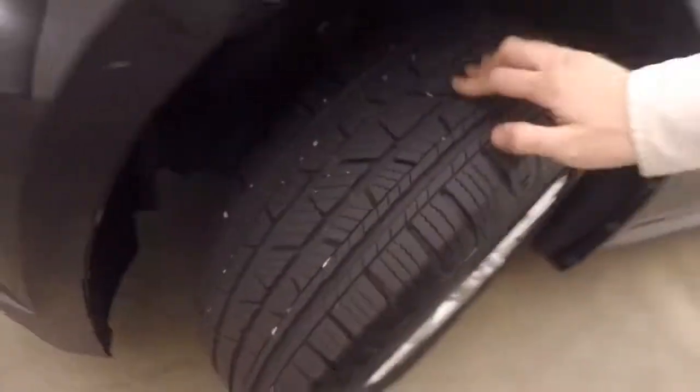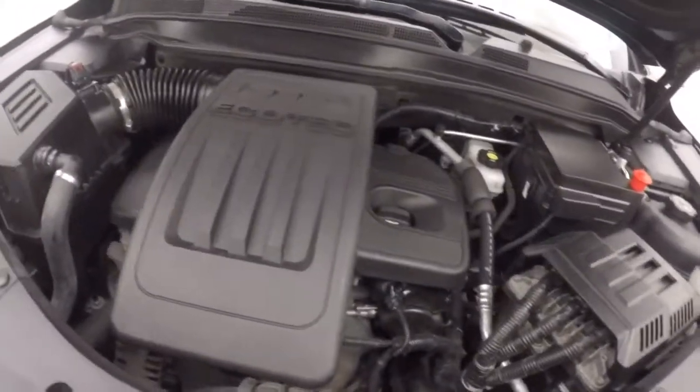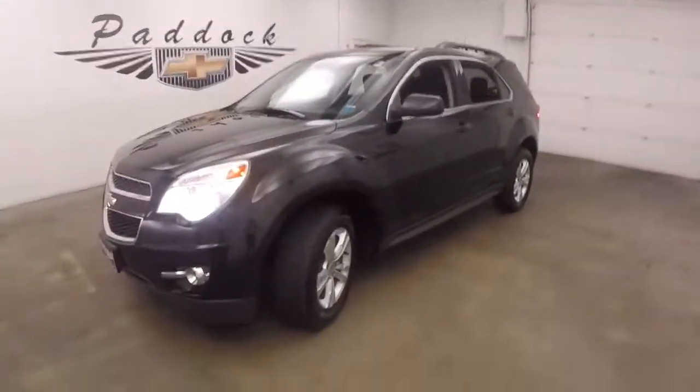Let's go look underneath the hood. Nice alloy wheels, good tires, probably about 80% tread on those. And a 2.4 liter, nice and strong on gas with plenty of power. 2012 Chevy Equinox.